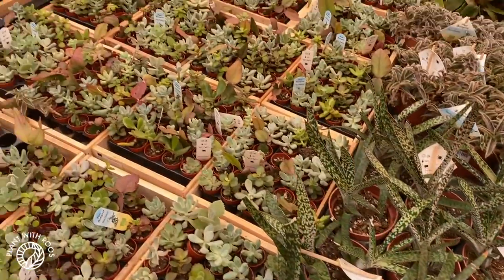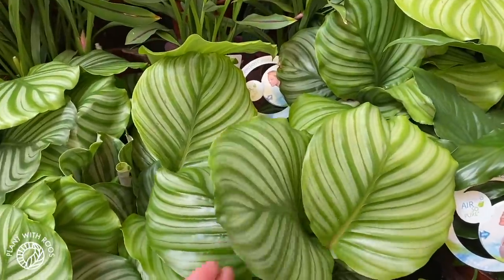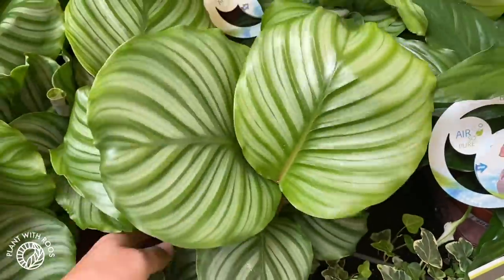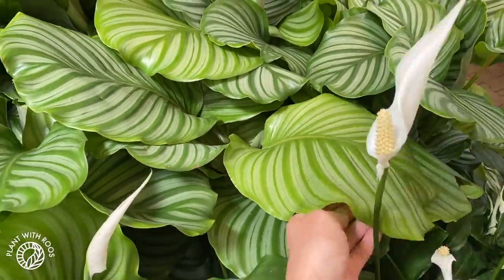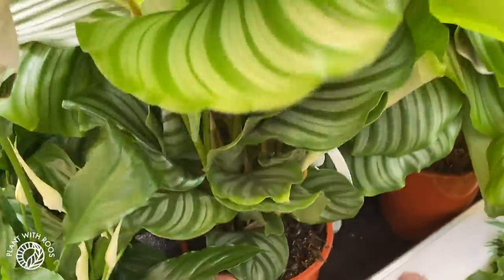Lots of tiny babies here — different sizes of orbifolia calatheas. These little small ones are six euros, really cute. And then here are huge ones — look at that, beautiful. These are 16 euros.